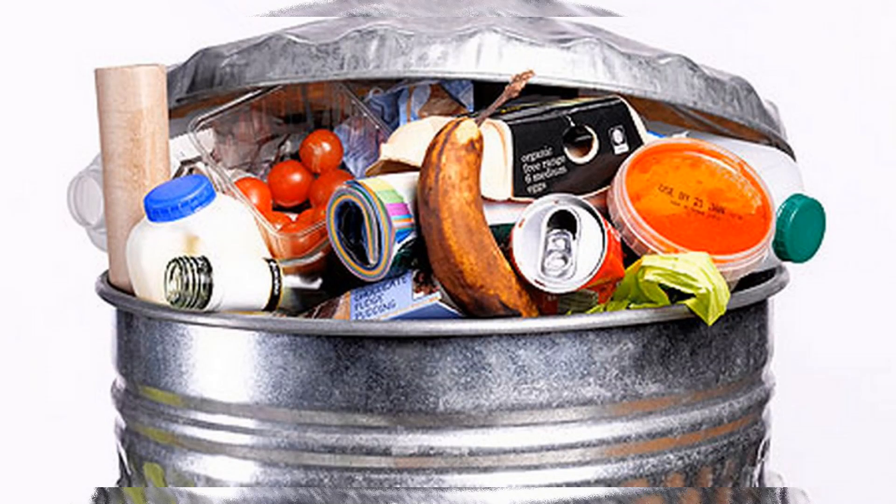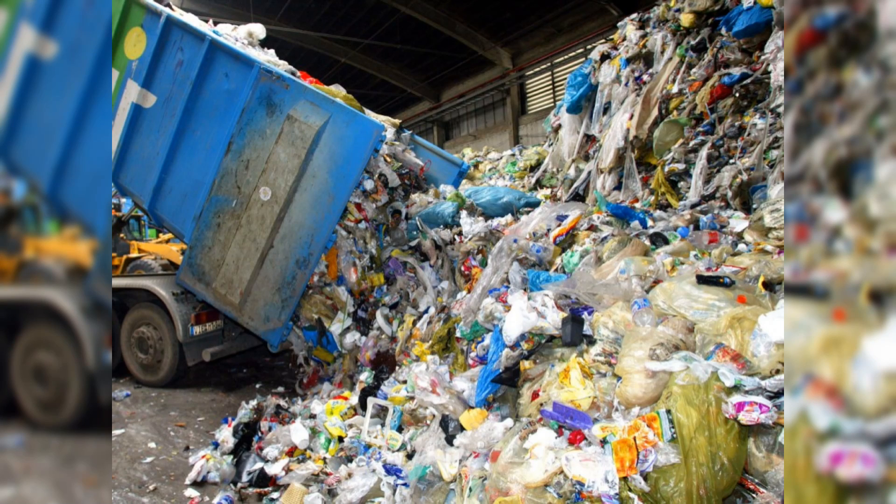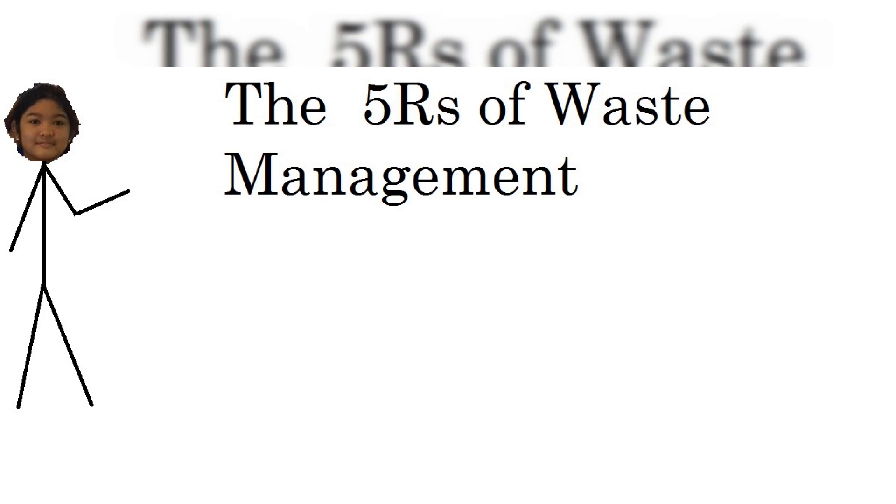The amount of garbage humans throw away is rising fast and won't peak next year or even this century without transformational changes. So today, I'm going to teach you the 5 R's of Waste Management.